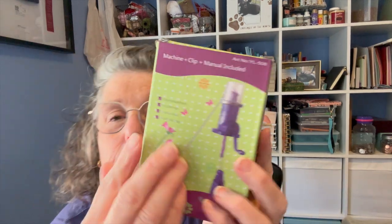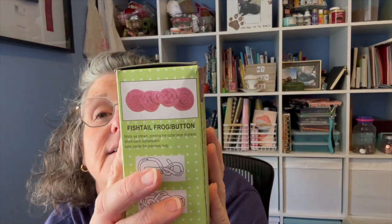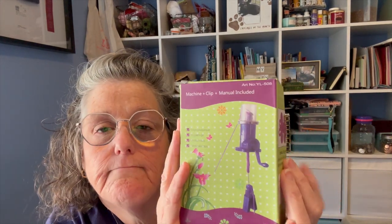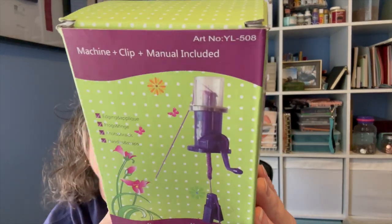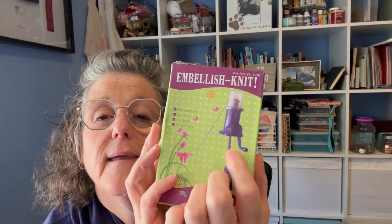I bought this little knitting machine — it makes what's called an i-cord for decorations. You can make buttons and decorations with it. I'm thinking I'm going to try it with embroidery floss to make cording to go around my finishes. I have to learn how to use it, but it's called the Embellish Knit. We're gonna try it and see when I get there.